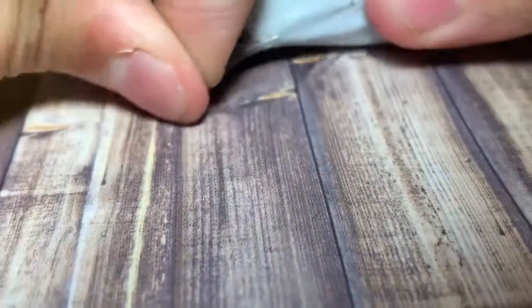Alright, so here it is. We're going to open it. Alright, so I just got it open. You guys get the first peek.